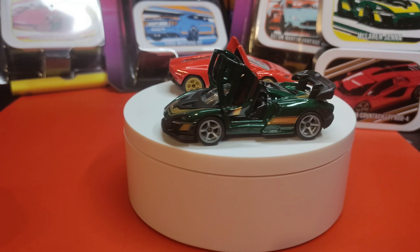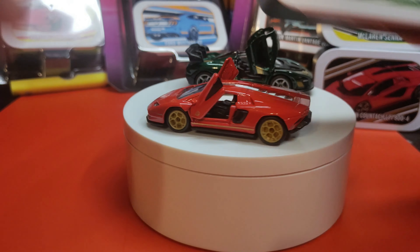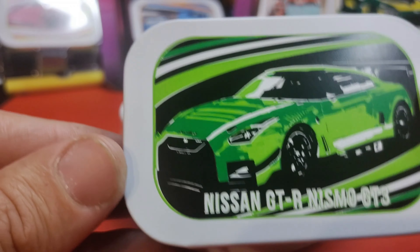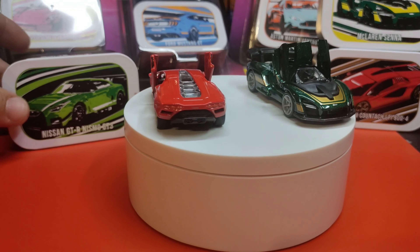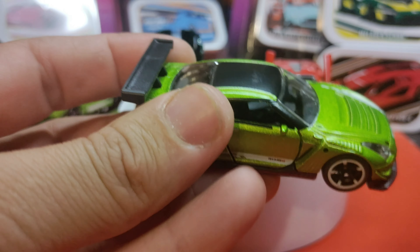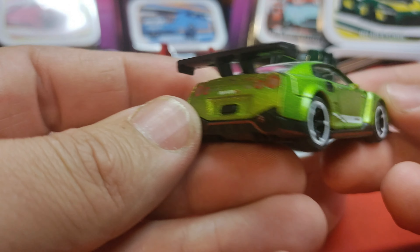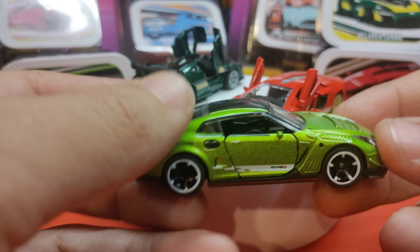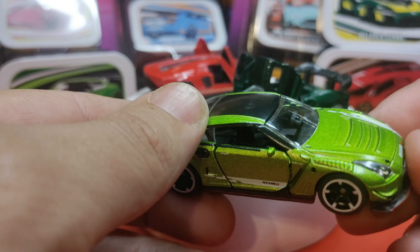Last but not least — look at this art! GTR Nismo GT3, Nissan. This green is amazing. Spoked wheels on this one also with rubber tires. Detailed back, detailed front — lens headlights on all of these. It just gets better and better every single time.